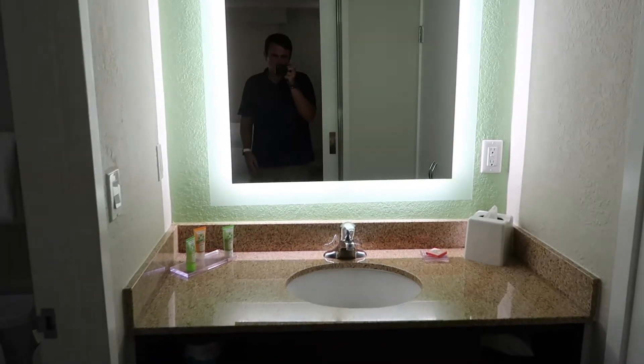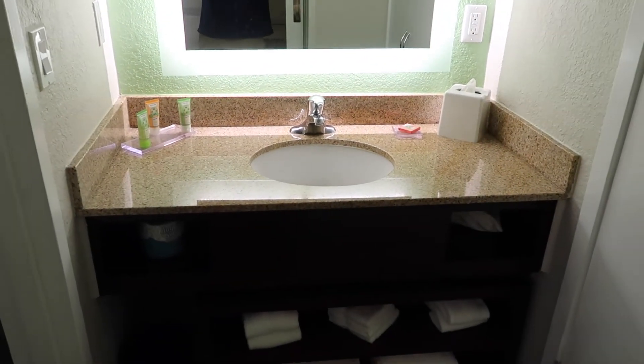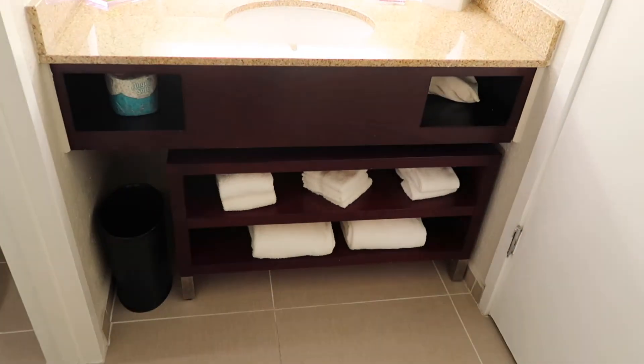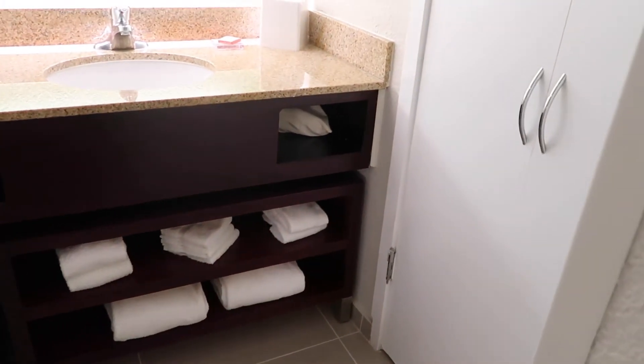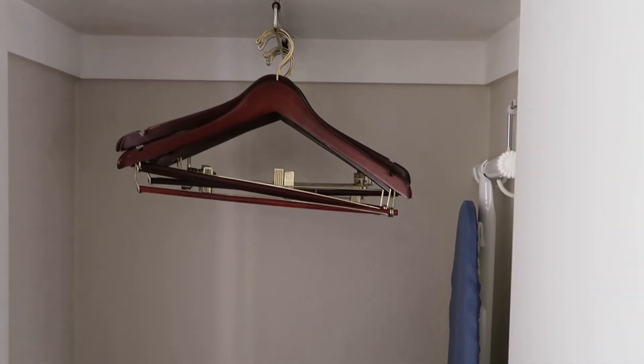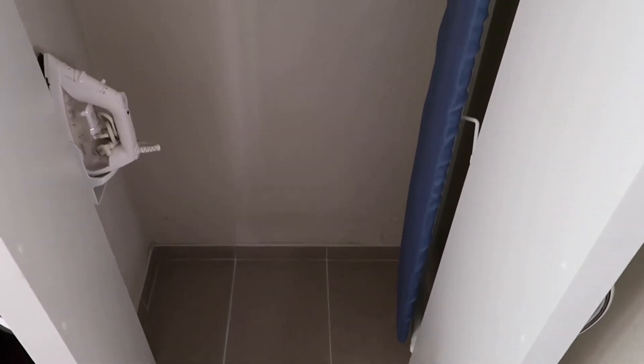Heading over towards the bathroom area, there is a fairly decent-sized counter space with nice lighting around the mirror. There is no makeup mirror, so that's one thing to note. Underneath the sink are the towels, trash can, and extra toilet paper. The hairdryer is in that little cubby. The closet is set up a little strangely in that the hooks go the wrong way, but it has hooks plus an iron and ironing board. Otherwise just a fairly standard, small closet.